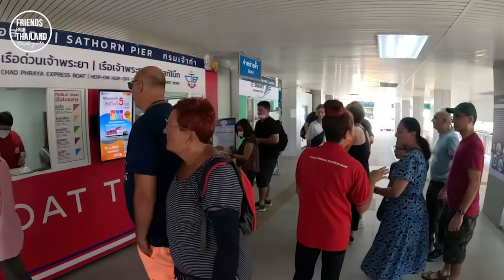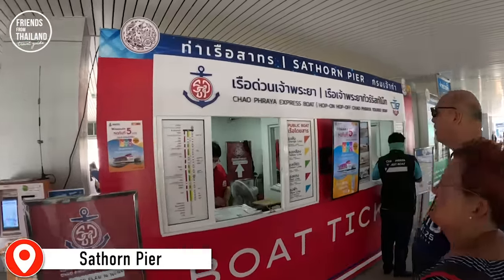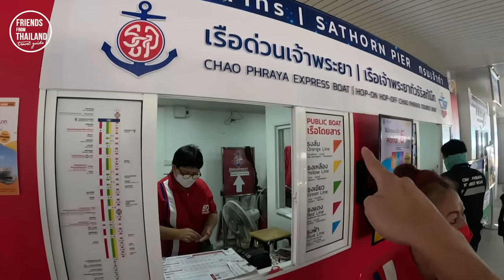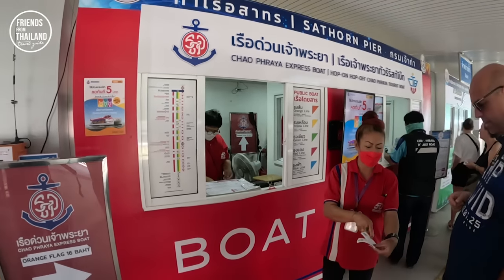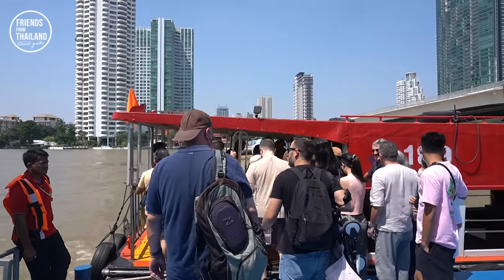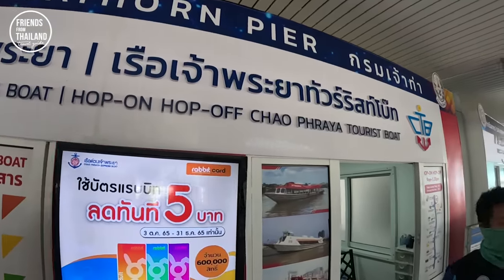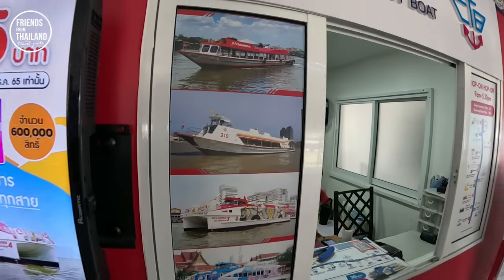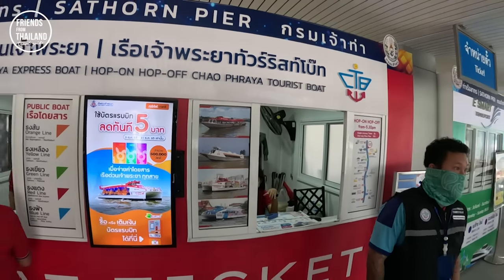It's quite a popular place for tourists. Let me explain: this is the Chao Phraya express boat. There are different lines. If you want to do one stop, you can buy the express boat — it will be smaller. But what we're going to do today is hop on and hop off the tourist boat. The boat will be bigger and drive more slowly, stopping only at main tourist attractions.